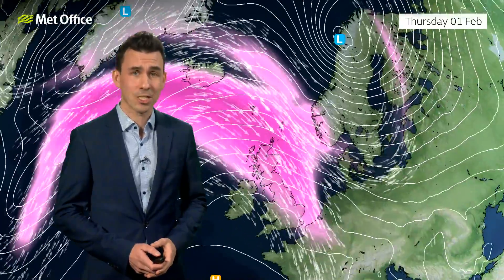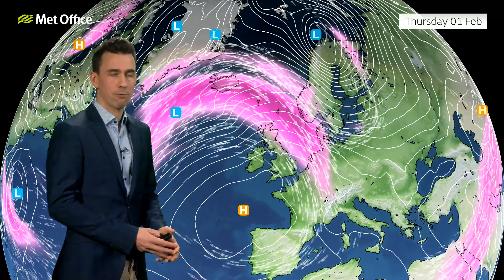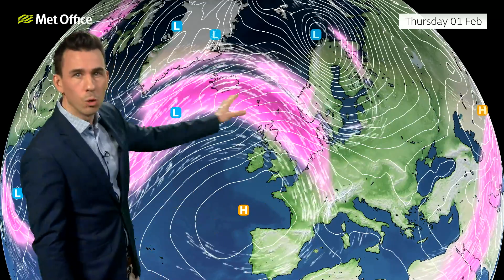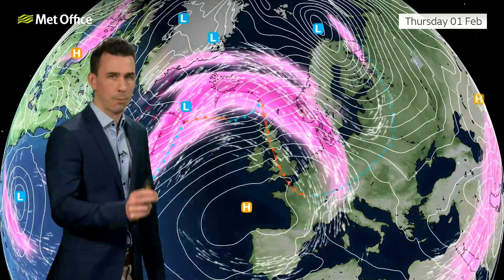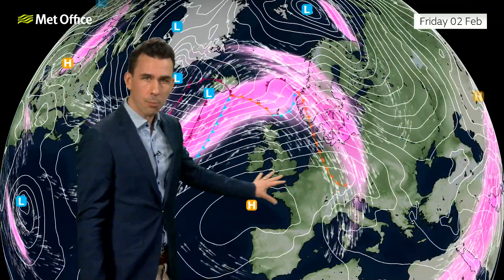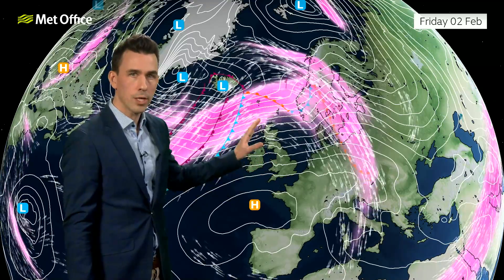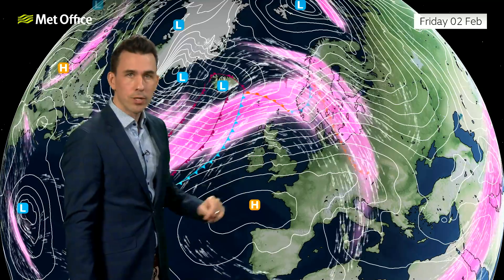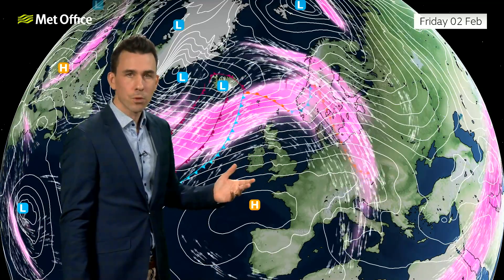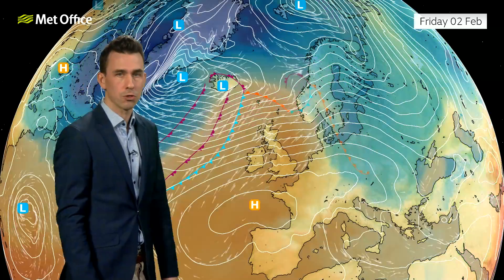The storm track has shifted north compared with how it was throughout much of autumn and the first half of winter, and we'll continue to see that north-shifted storm track through the coming days. That means a couple of things: we've got higher pressure to the south, so generally drier towards the south and wetter towards the north. Secondly, this tight pressure gradient remains. Although the lows are moving towards Iceland and Norway, we've still got tightly packed isobars because of this pressure gradient across the country.